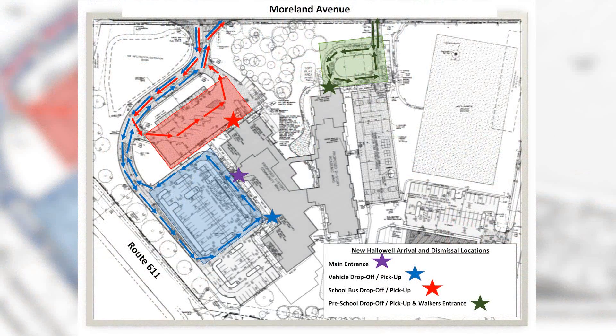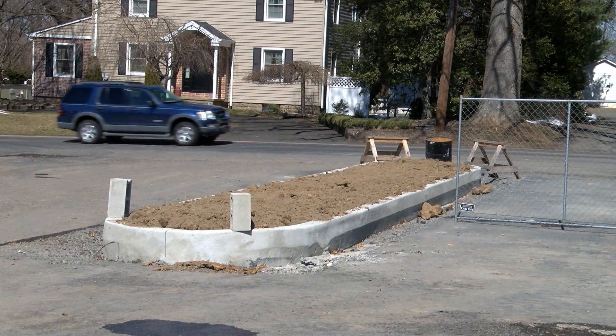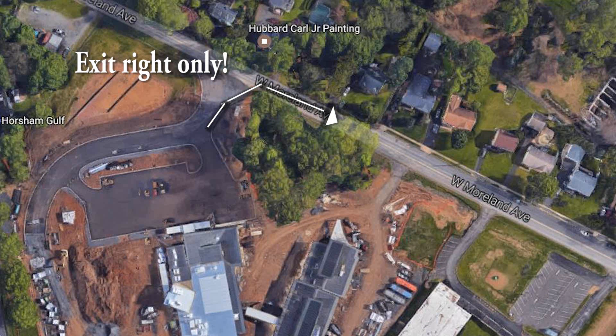We kindly ask that all cars yield to any school buses that are dropping off or picking up students. The paved loop will return all vehicles back to the main entrance along Moreland Avenue. To keep the flow of traffic moving, please note that all traffic leaving our main entrance must turn right to exit.